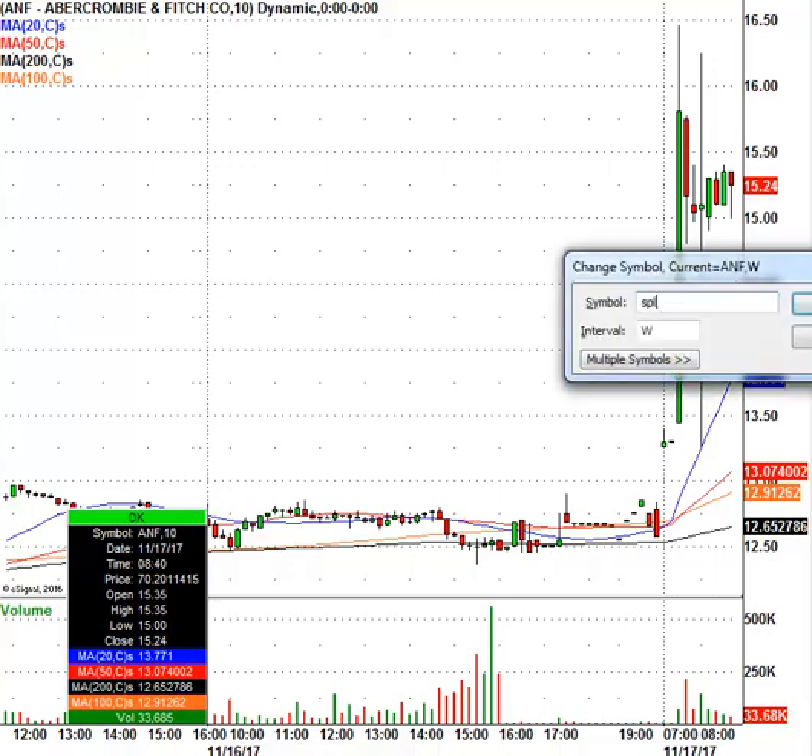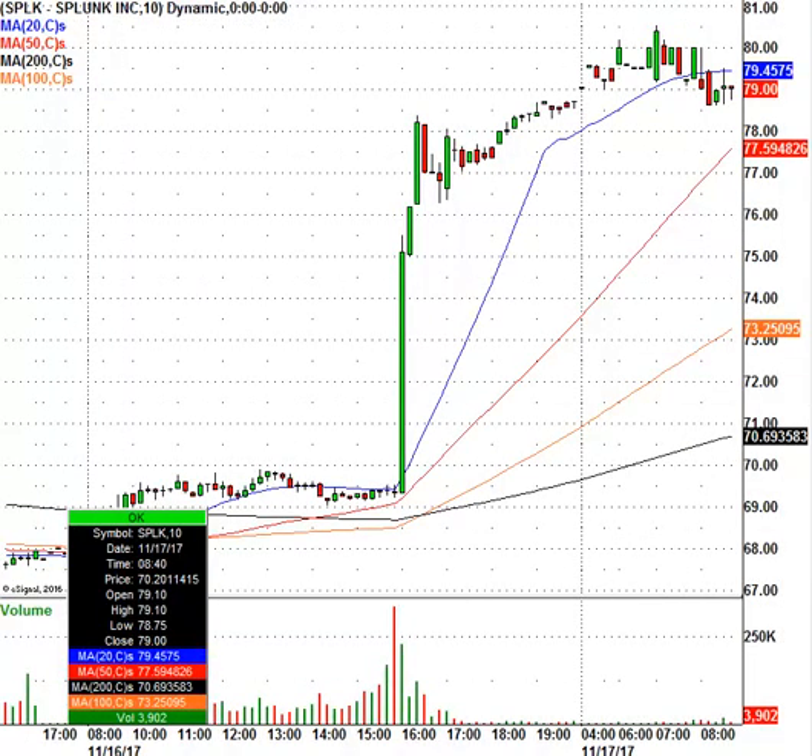Let's go over to Splunk, ticker SPLK. Stock right now is trading at $79, closed at $69.30 — a great pop for Splunk. This stock should have a lot of resistance around the $82.50 level if it gets up there. We'll look at this one once the opening bell rings. I'm not so sure I want to get in front of it on the short side just yet.